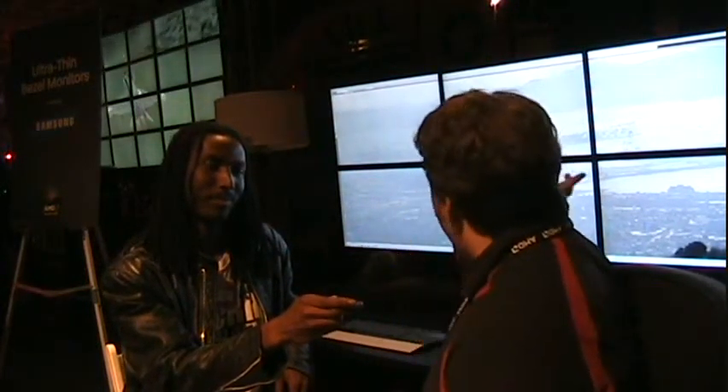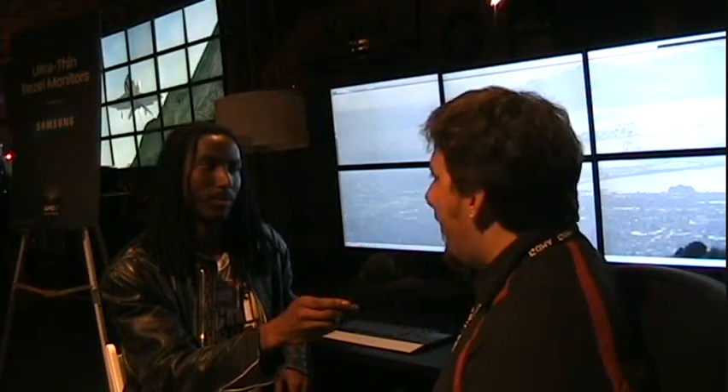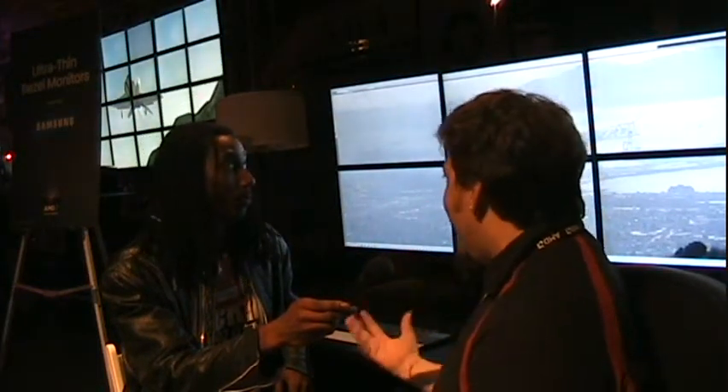So this is AMD Eyefinity, which is a technology where we can use one graphics card to actually drive all six of these displays. So what it lets you do is be much more immersive. So if you're looking at photos, you're actually able to see very high resolution photos, or if you're playing a game,